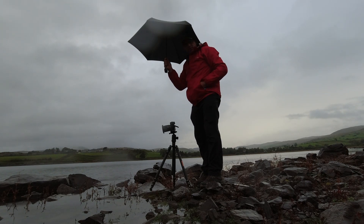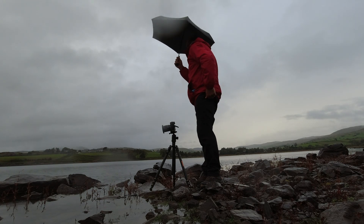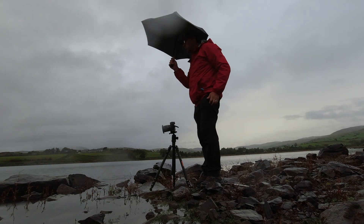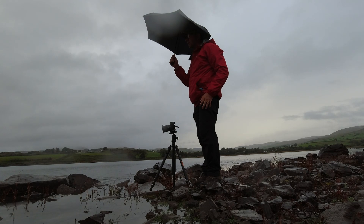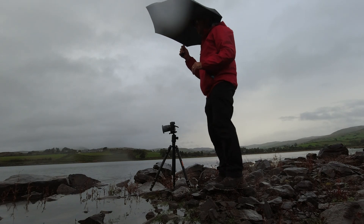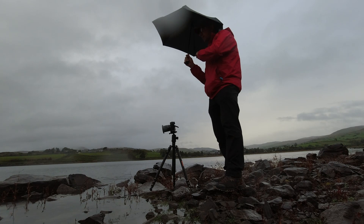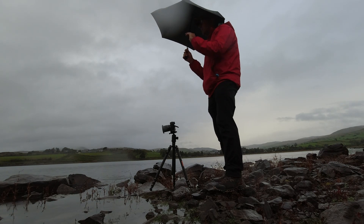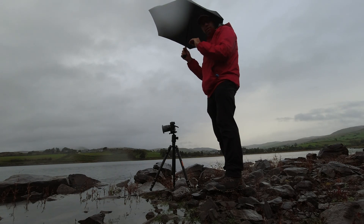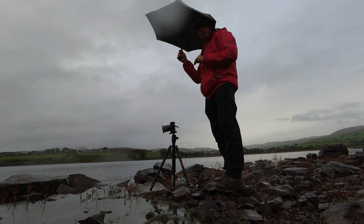I'm going to try a couple more compositions from here and then we shall move on. I might come and stand up high and just get this one rock in the foreground, or even get rid of the foreground and try and get the bridge with the nuclear power station behind — the one they've dismantled over there. It's going to take about 20 years to dismantle it, something like that.